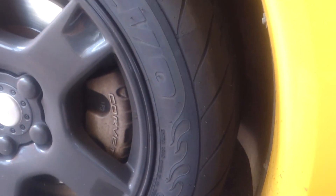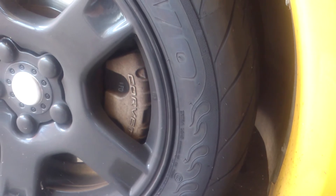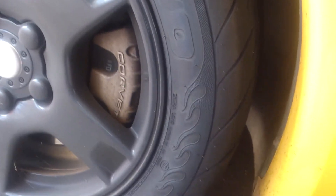Front tires don't wear as much as the back, so I'm okay spending about $94 per tire plus shipping. Shipping was around $50. I ordered them from Online Tires, but eBay is also a great place to buy tires.